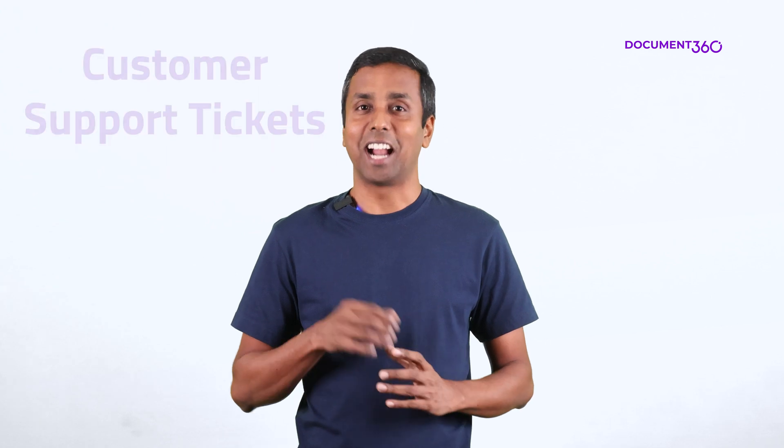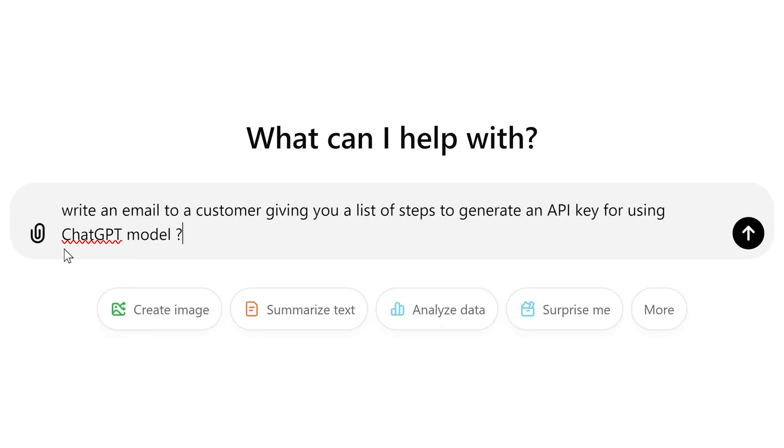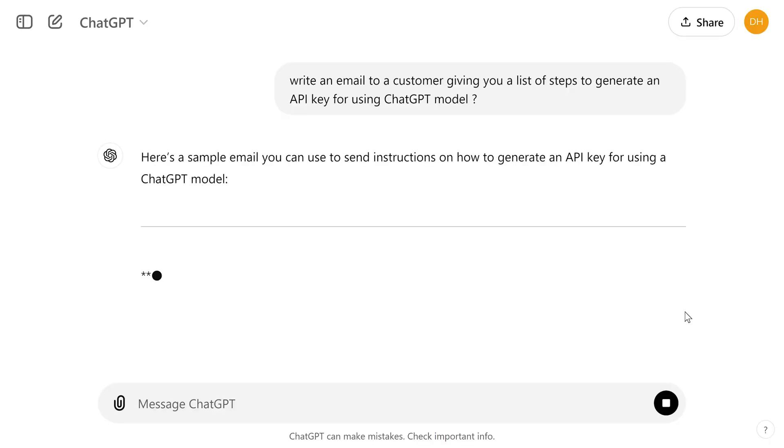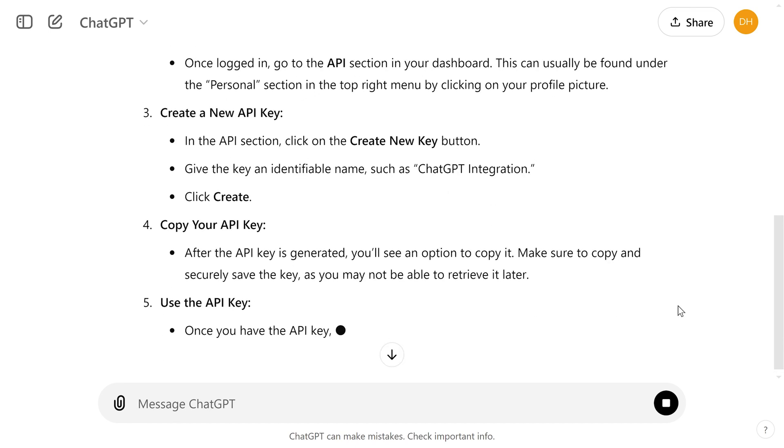Another use case is addressing customer support tickets. When the resolution for a customer support ticket lies within your knowledge base content, you can construct a prompt to generate a response that addresses that customer support ticket with ease.